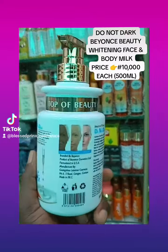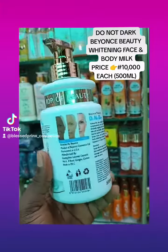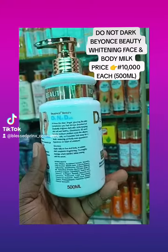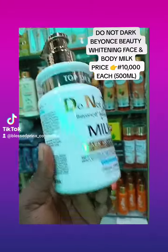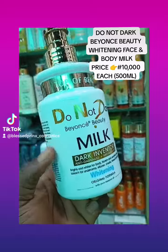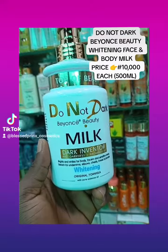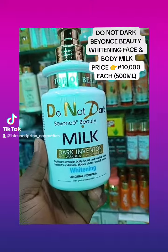This lotion is loaded with a lot of moisturizing ingredients and is made in the U.S. to brighten your complexion, bring that glow into your complexion and give you a very healthy glowing complexion. And it's very, very good in clearing any issues.